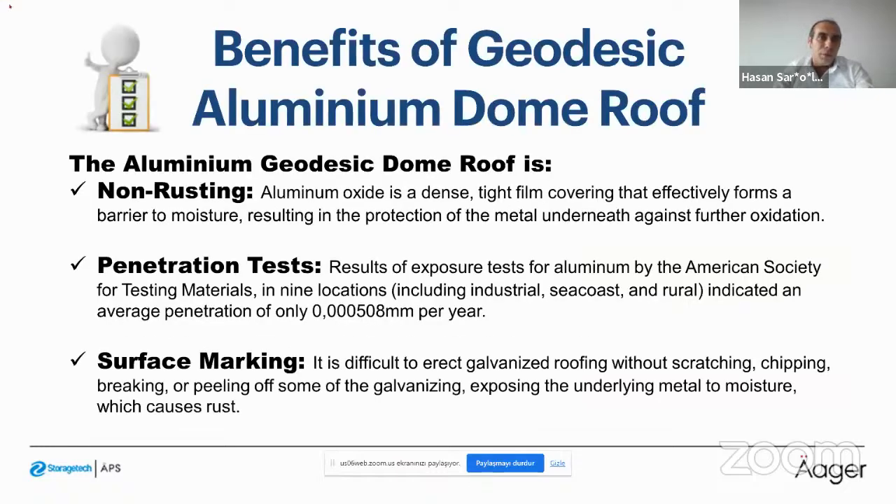The aluminum does not rust. Rust is iron oxide formed by the oxidation of iron, and since aluminum products do not include iron, they will never rust. The ASTM penetration test conducted at nine locations — industrial zone, sea coast, and rural — indicates a penetration of aluminum of only 5 millimeters per 10,000 years. That is a very low value.